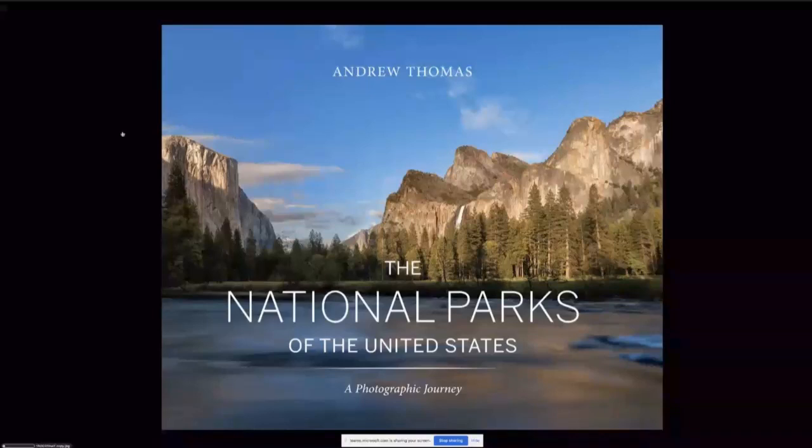Before we get into tonight's presentation, just a quick update on my National Park journey, as Martin has just explained a little bit about.